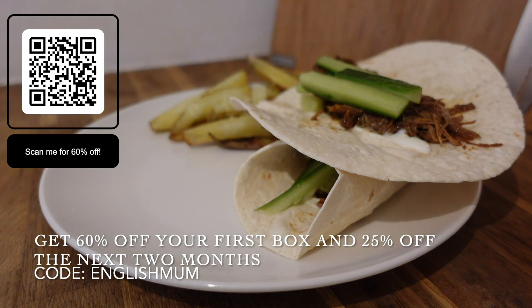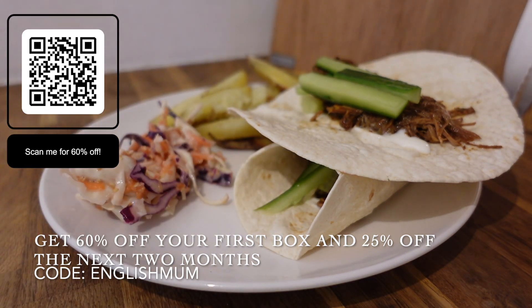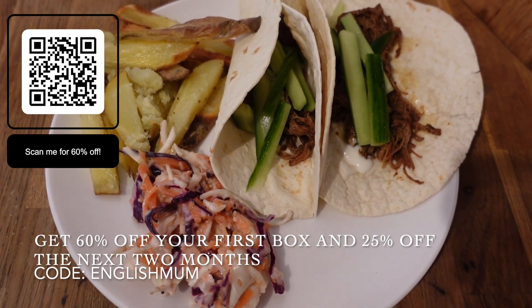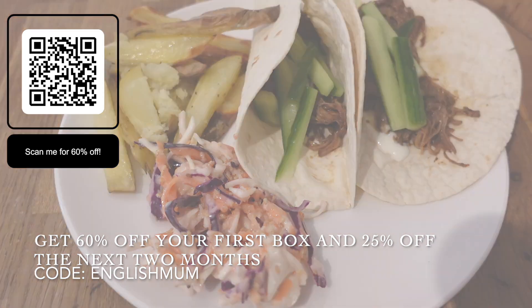I really hope you've enjoyed watching my video and like the look of HelloFresh. Please do check out my link, sign up, and have a go — let me know if you like it. I hope you have a lovely weekend and I'll see you in my next video.